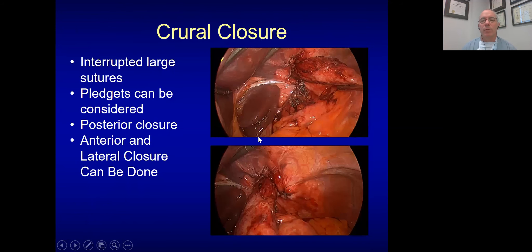Hiatal closure is very important. I'll try to close it posteriorly, occasionally using pledgets. I use non-absorbable Ethibond sutures and an Endostitch for that. Sometimes I'll place stitches anteriorly and laterally as well to close the hiatus in this entire area.